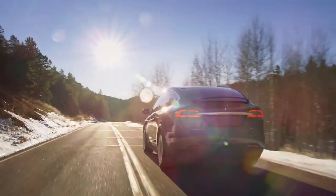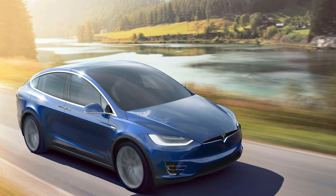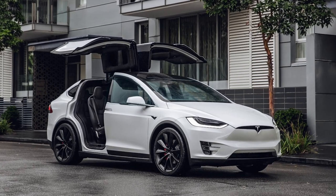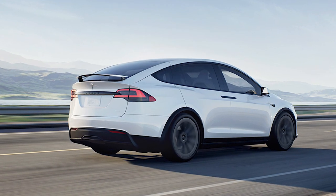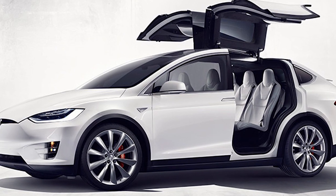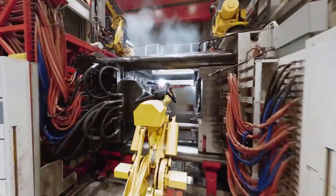The Tesla Model X is a battery electric midsize luxury crossover produced by Tesla Inc. since 2015. The car was built on the full-size sedan architecture of the Tesla Model S and is noted for its usage of Falcon Wing doors for passenger access. The Model X is classified as an SUV by the EPA, shares approximately 30% of its content with the Model S — half of the previously anticipated 60% — and weighs approximately 10% more. The Model X and Model S are both manufactured at the Tesla factory in Fremont, California.